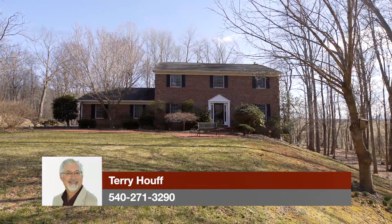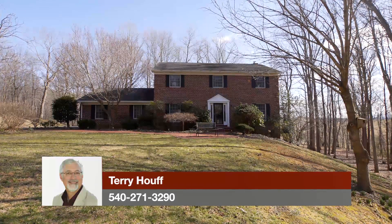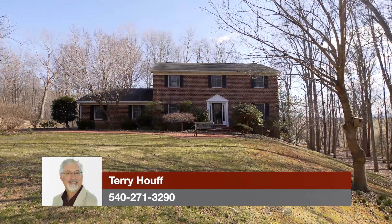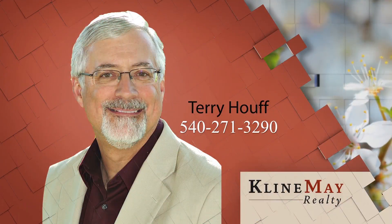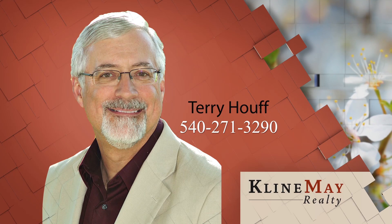Come and visit this lovely home to truly experience its beauty inside and out. Call Terry Hough today. The featured home you've just seen was brought to you by Terry Hough. For more information or to schedule your private tour, call Terry at 540-271-3290.